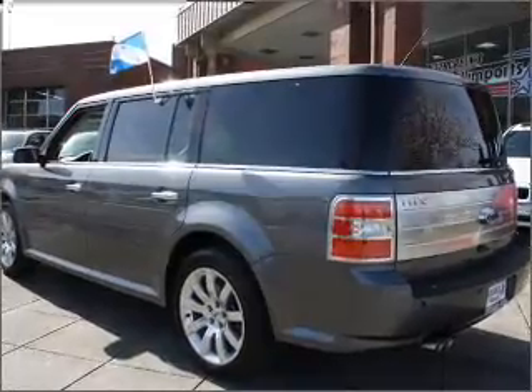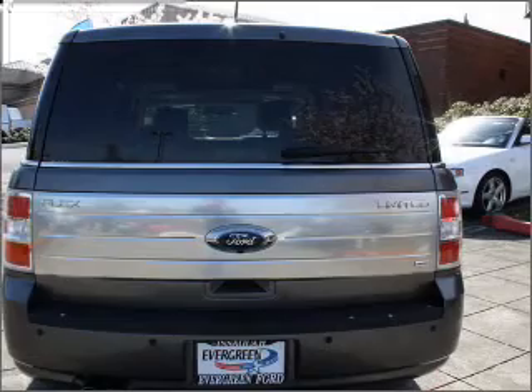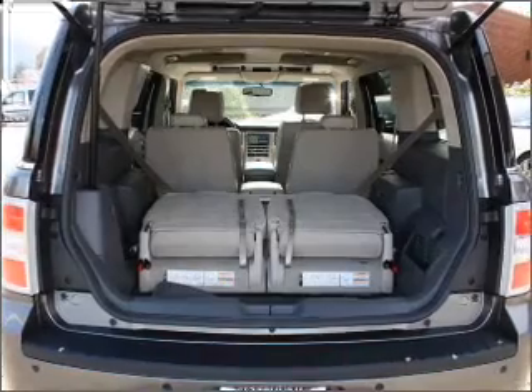With a reliable six-cylinder engine connected to a smooth-shifting six-speed automatic transmission, reach your destination effortlessly with GPS navigation. Premium wheels lend a distinctive appearance.